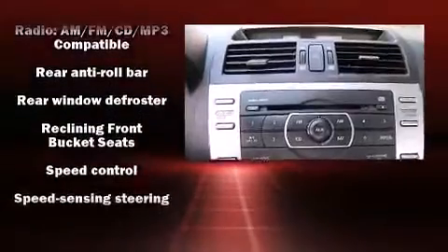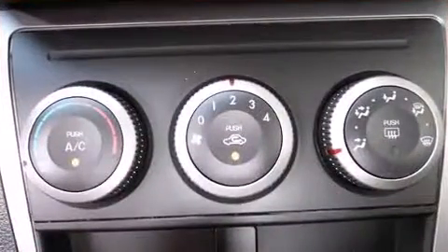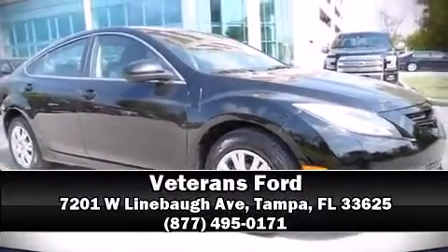It also arrives with a Carfax history report indicating just one previous owner. Our knowledgeable sales staff is available to answer any questions that you might have. We are here to help you.